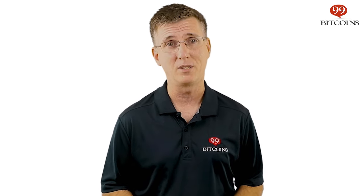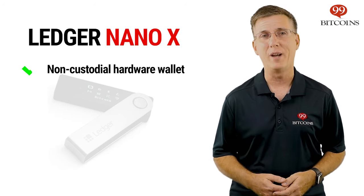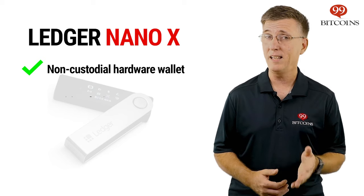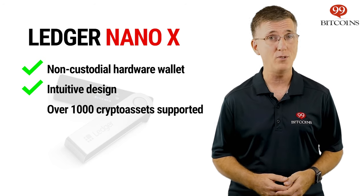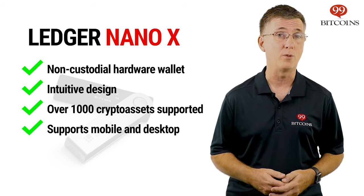If you want to take security up a notch, you can use a hardware wallet — a physical device that stores your coins offline in a secure manner, away from most possible hacks and theft attempts. Our number one pick for the best hardware wallet is the Ledger Nano X. The Nano X is easy to use, supports over a thousand coins and tokens, and can be controlled from your mobile phone as well as from your computer.